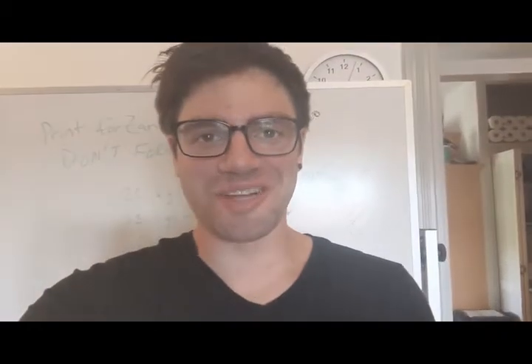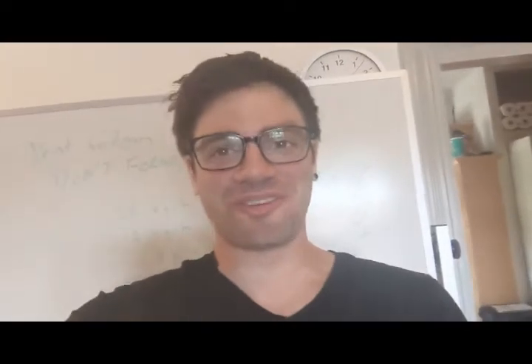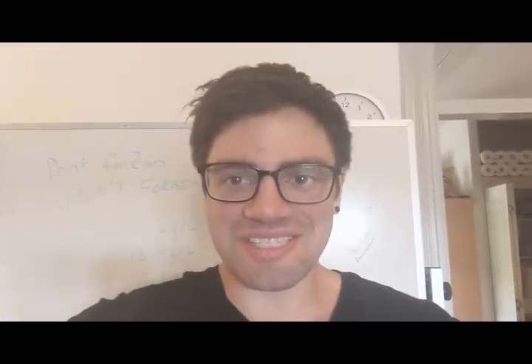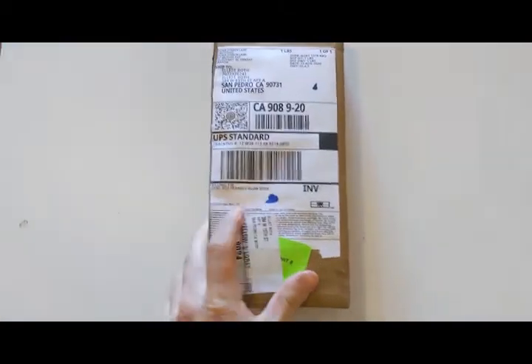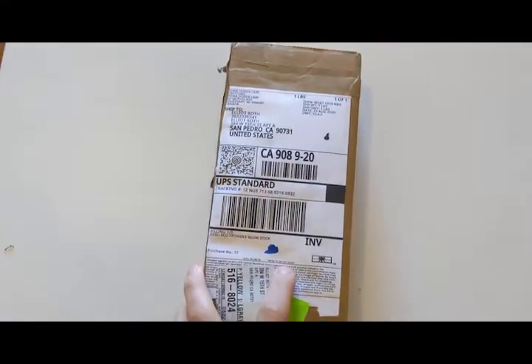Not gonna lie, I was so excited about getting my light wand that I spilled coffee all over the package. But luckily it was packed really, really well and it all survived, and I had a great experience unpacking it. I can't wait for you to see what's inside — I got my Nyoka glow stick.